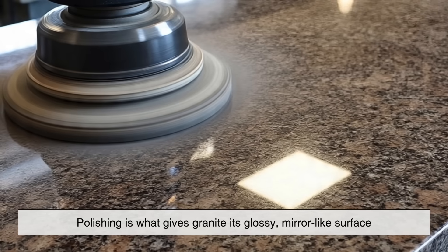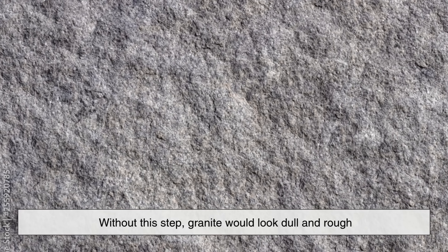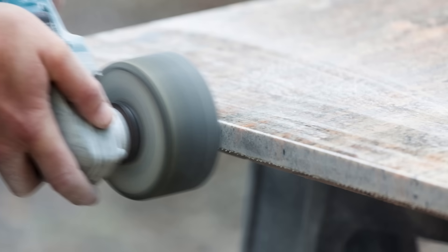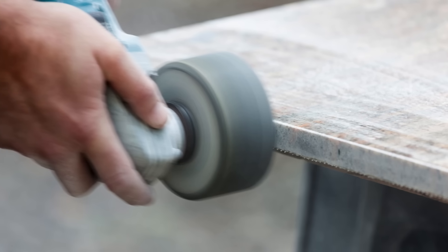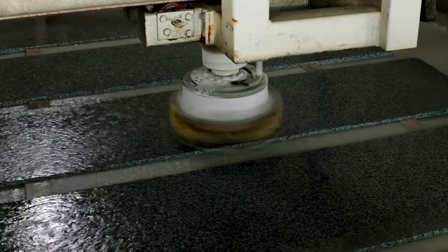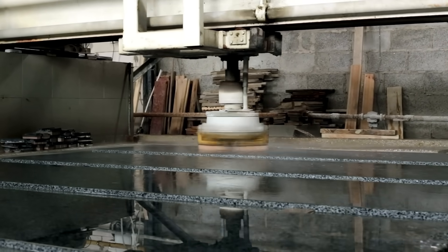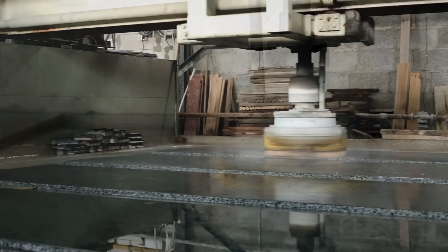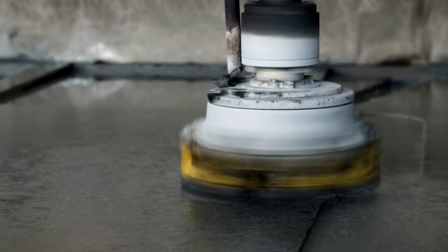Polishing is what gives granite its glossy, mirror-like surface. Without this step, granite would look dull and rough, almost unrecognizable from the sleek finishes we see in homes and buildings. The slabs go through a polishing line — a series of rotating abrasive pads with varying grit sizes. The process starts with coarse grit to grind down surface imperfections and moves gradually to finer grits that bring out the stone's natural color and shine. Water is used throughout to keep the stone cool and carry away debris.